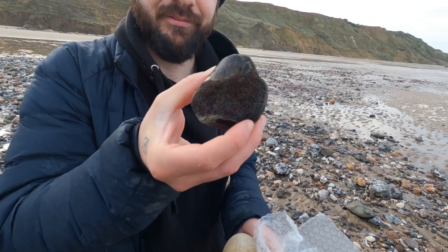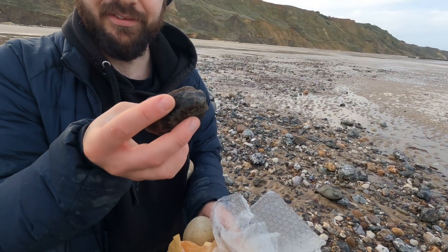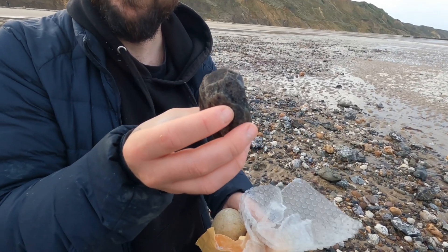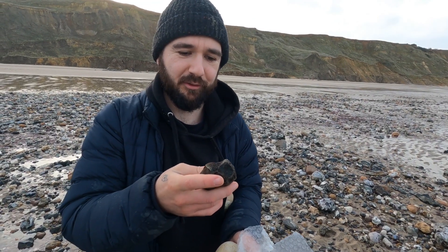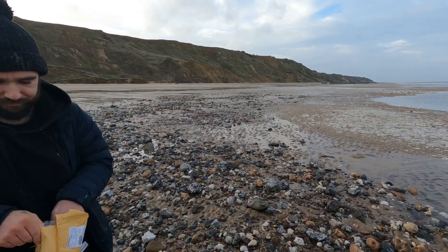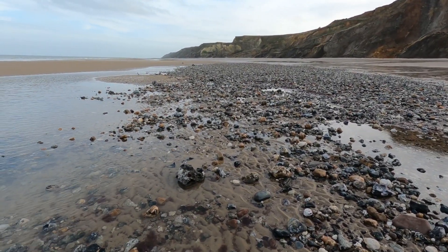Wow, that looks quite well preserved. Maybe that's actually part of the actual joint of the bone — I'm not entirely sure myself, but that's definitely fossilized bone though. Yeah, I was quite chuffed with that. And I found a few other bits and bobs. I was just telling John about a piece of fossilized bone that I've picked up somewhere over here.